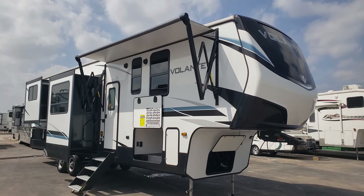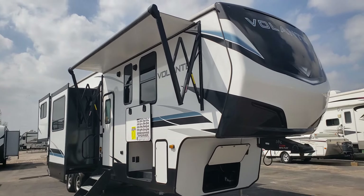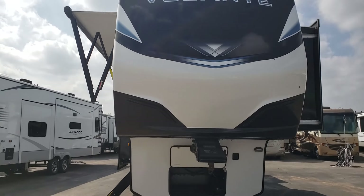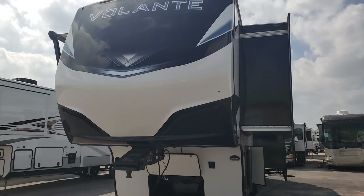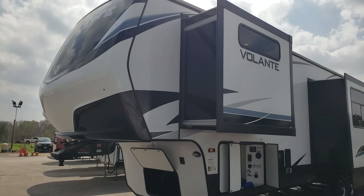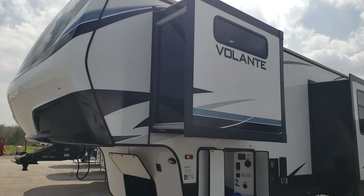Good day to everybody. Katie, Texas here, Ted Loney, with this 2022 Crossroads Volante 3880 MK, with storage abounding up front.